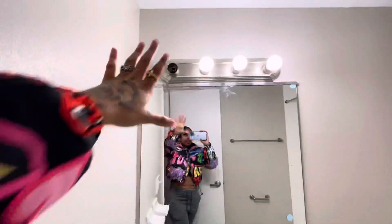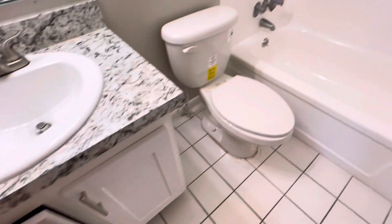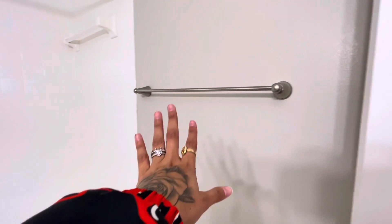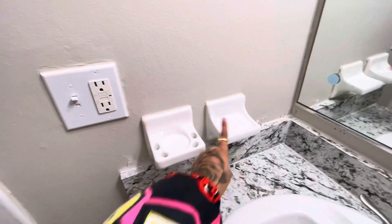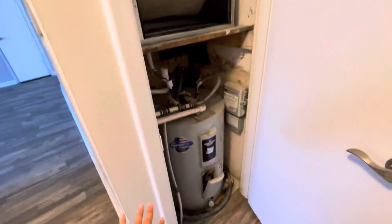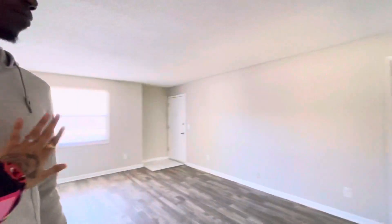Come this way — here's our full bathroom. I love the light bulbs again. We're missing one bulb but there's more storage space, which is perfect. The toilet is brand new. Regular shower, towel space. One thing I really like is it has these built-in holders where we can put soap and our toothbrushes.